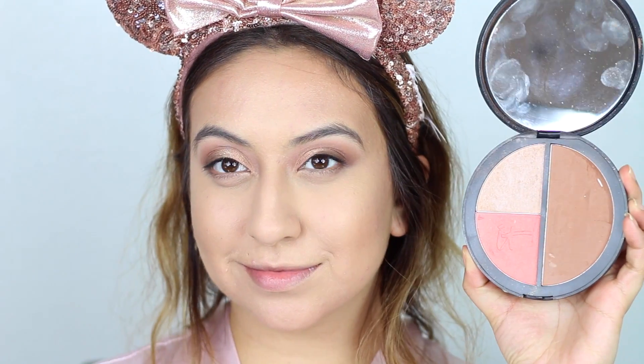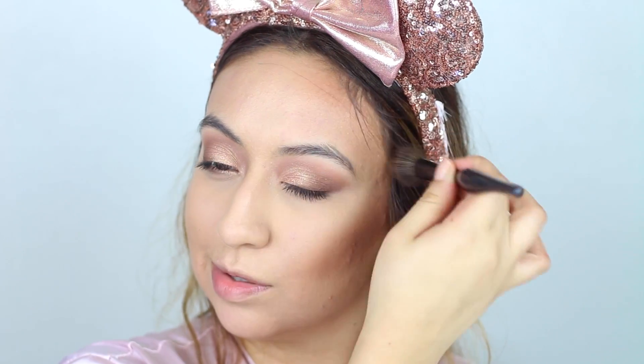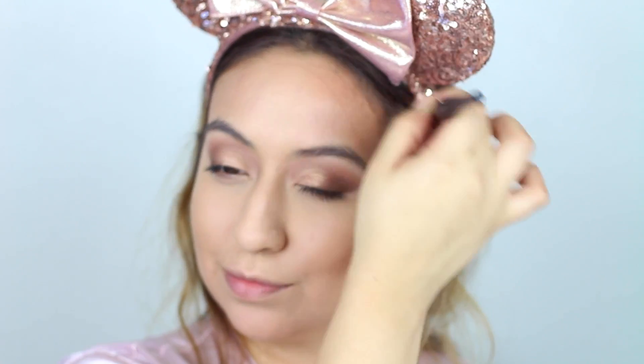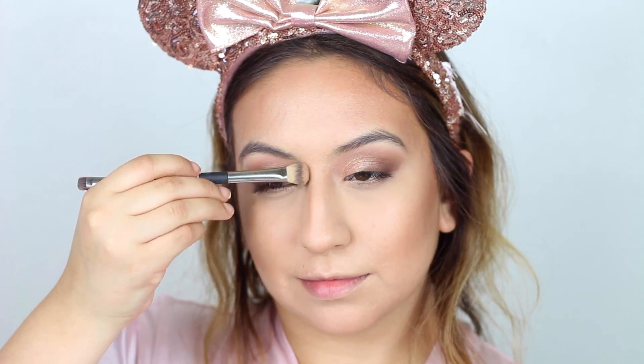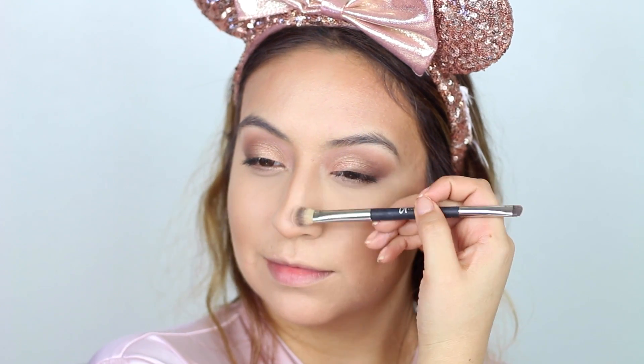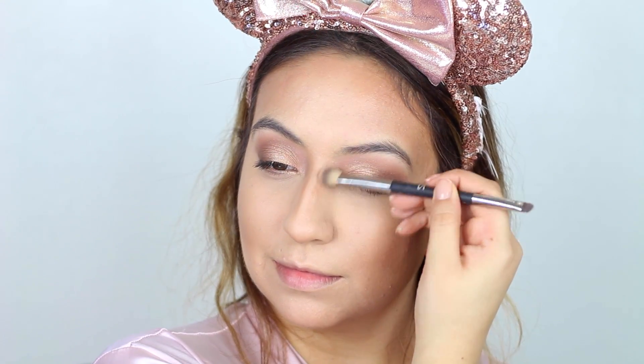Taking my Vitality Face Disc from IT Cosmetics, I'll be using this to bronze my face and also set the contours. I don't do any precise contouring — I just like to bring some dimension and warmth to the face. To contour the sides of my nose, I love using the Too Faced Chocolate Soleil bronzer with my IT Cosmetics brush — it just looks the best.